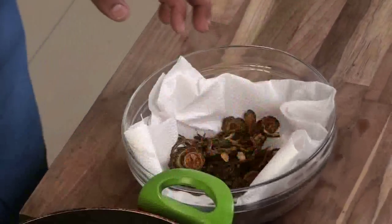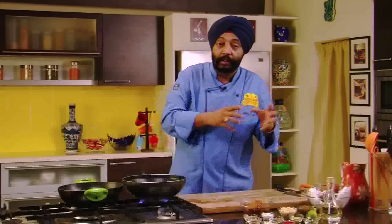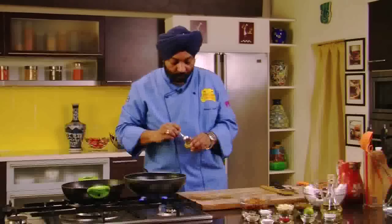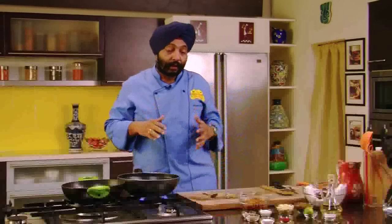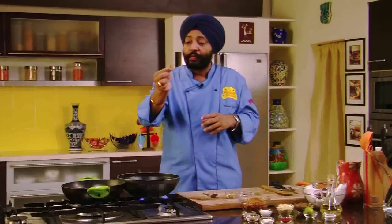Take it out on a tissue paper so that the oil gets absorbed — nice and crunchy. Now you just need to stir fry the Karela with the raisins and cashew nuts. I'm adding one tablespoon of oil in the pan, wait for it to get heated, and then we're going to add asafoetida, cumin, chilies, and some dry spices. Interestingly, the dish is sweet, sour, tangy — with just a touch of bitterness from the bitter gourd.